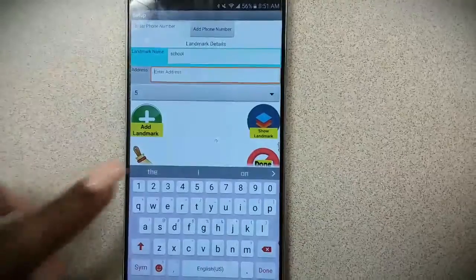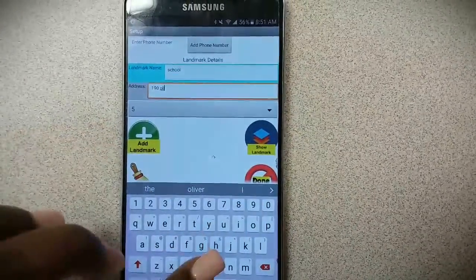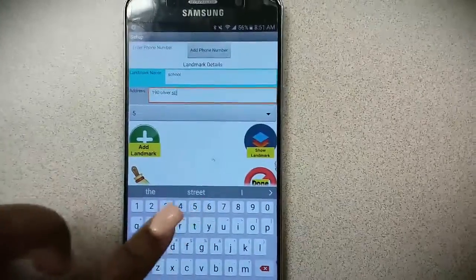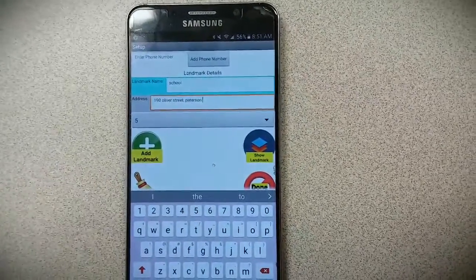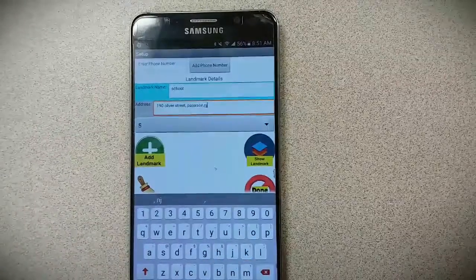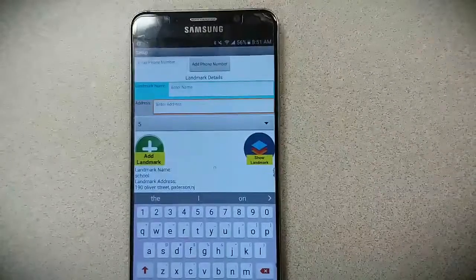You click setup to enter your starting location as well as additional locations. You would enter the amount of time it would take to get from location one to location two. If you arrive at your destination within the time allotted, the app continues to track your next location. If you did not get there in time, your school officials would be notified.